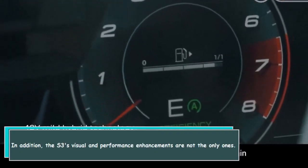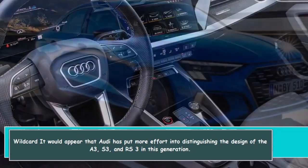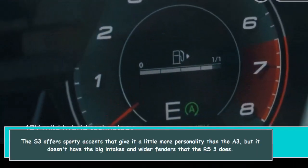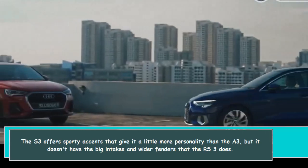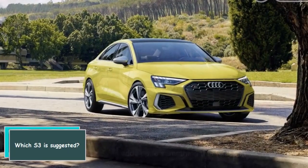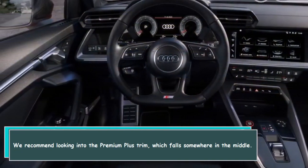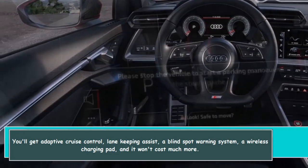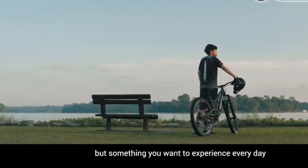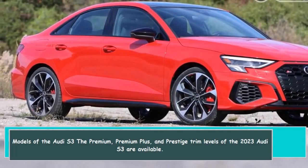It would appear that Audi has put more effort into distinguishing the design of the A3, S3, and RS3 in this generation. The S3 offers sporty accents that give it a little more personality than the A3, but it doesn't have the big intakes and wider fenders that the RS3 does. We recommend looking into the Premium Plus trim, which falls somewhere in the middle. You'll get adaptive cruise control, lane keeping assist, a blind spot warning system, and a wireless charging pad without spending much more. The 2023 Audi S3 is available in Premium, Premium Plus, and Prestige trim levels.